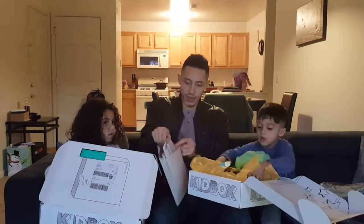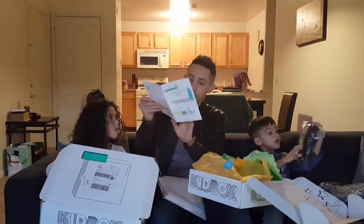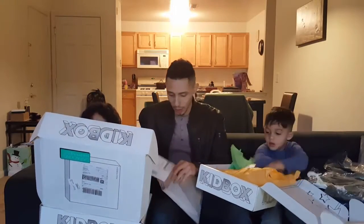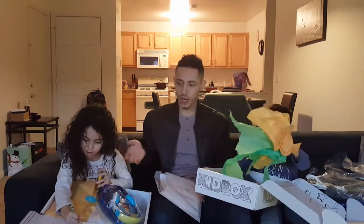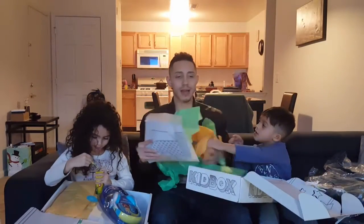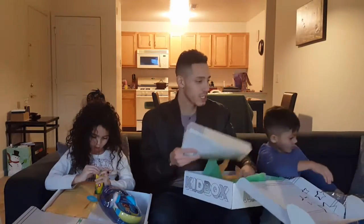We kept everything in the first fall box — I really liked it. And it looks like this box even came with a gift: $25 headphones for the kids, which came as a gift. That's really cool, thank you KidBox! Go follow them on the social media channels — they're a really fun company for the kids. She's already coloring in the box. I'm going to have them try this stuff on so you can see it. We've had this box before so I knew what to expect.